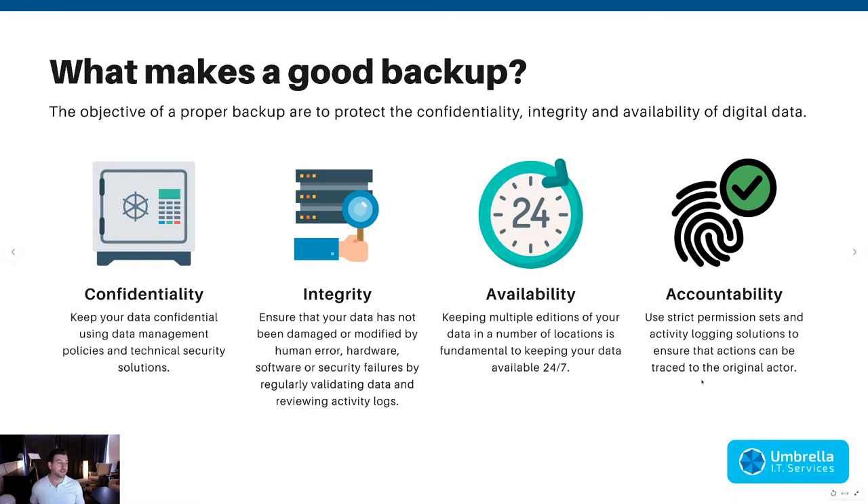There's no excuse in 2020 to not be taking care of your digital backup. What makes a good backup? The objective is to protect the Confidentiality, Integrity, Availability, and Accountability of your digital data. Confidentiality means your backup stays confidential and completely separated from your active data. Integrity means if someone messes up your systems, you can go to your backup, find the intact data, and restore it to replace the corrupted piece.